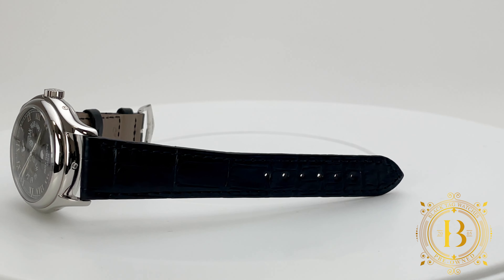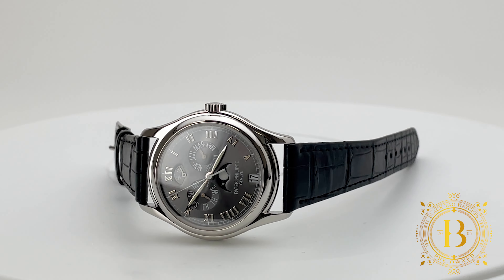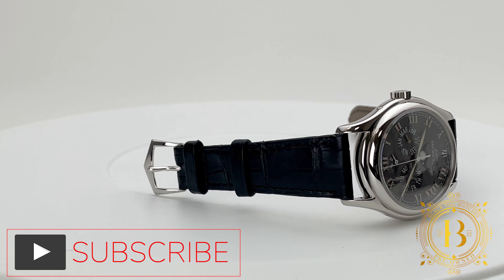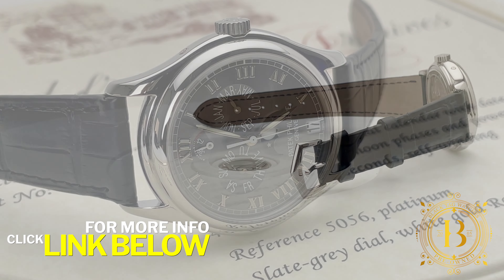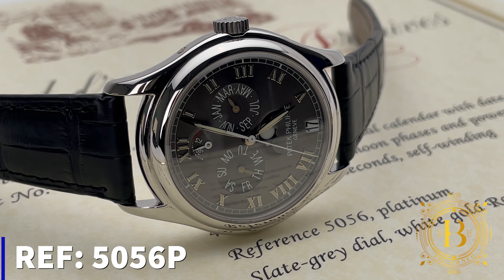Hello everyone and welcome to another pre-owned quick look by BlackTagWatches.com. As usual, if you like our videos please subscribe to our channel to be up-to-date with the latest releases. For more info and pricing on this timepiece, click on the link below. Here is a beautiful Patek Philippe Annual Calendar 5056P.